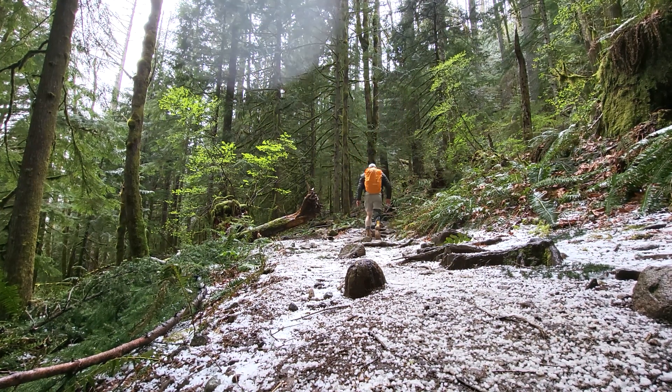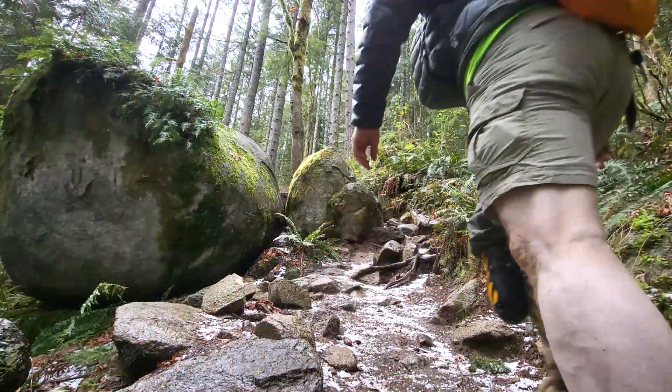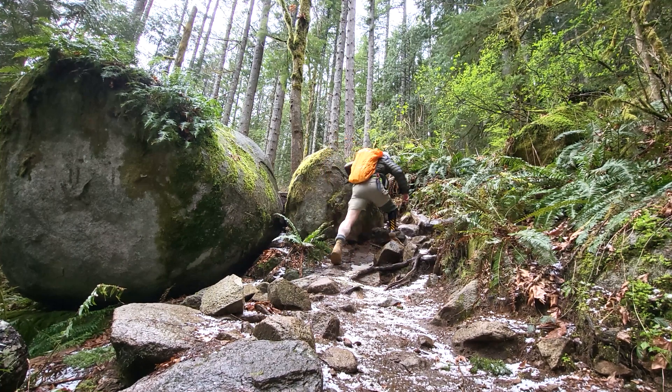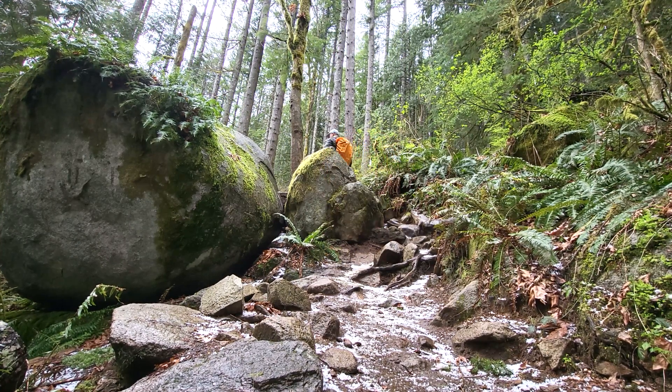As you can see, there's some hail on the ground because it started hailing hard. My jacket came on, the cover went on the backpack, but it wasn't that bad and I just kept on going. It was a really nice hike and I didn't want to give it up just because of some hail.